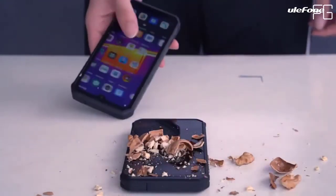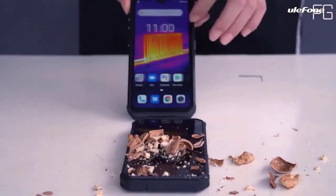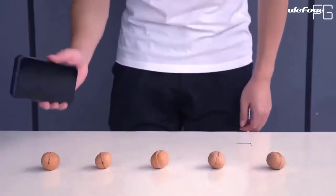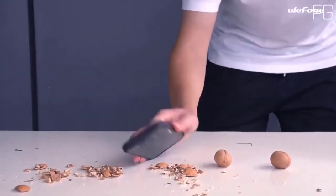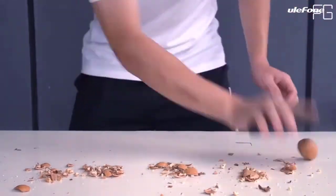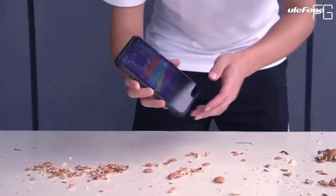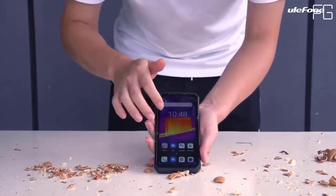The super camera system of Armor 9 features a Samsung GW1 64MP ultra-high resolution image sensor with Tetracell and integrated 3D HDR technology, letting you capture more detailed images and video even in mixed and challenging lighting environments.